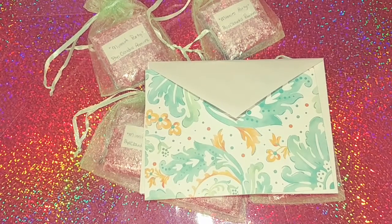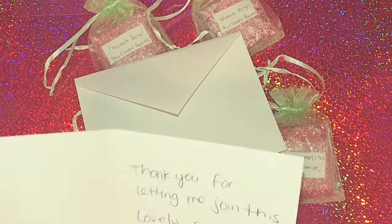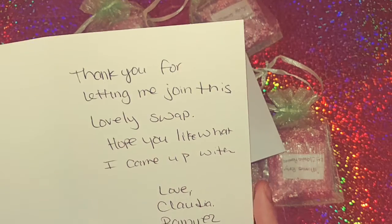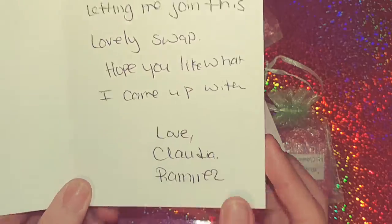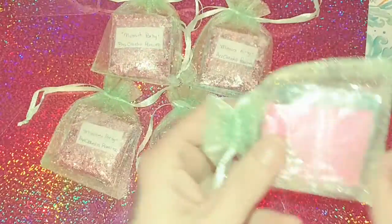Hello lovely! This is Disney group swap reveal number five and this comes from the lovely Claudia Ramirez. It says: 'Thank you for letting me join this lovely swap, hope you like what I came up with, love Claudia Ramirez.' That is her YouTube channel right there so please go show some love and support. They came like this with none specified for me, so I'm just going to pick one.